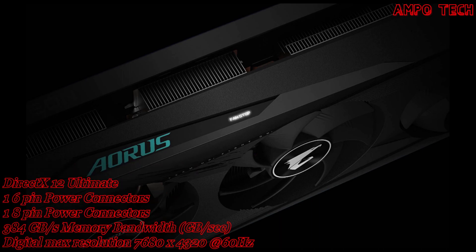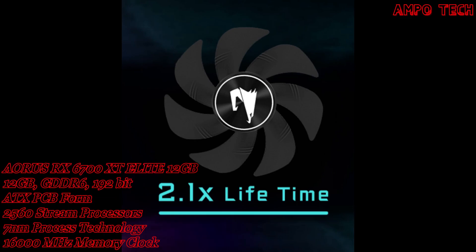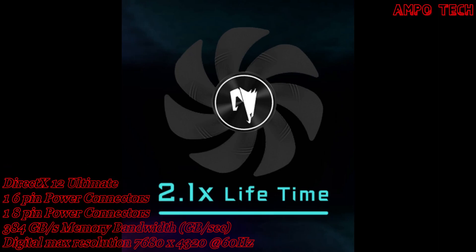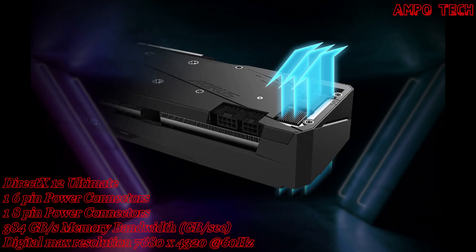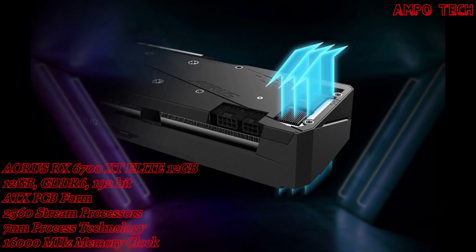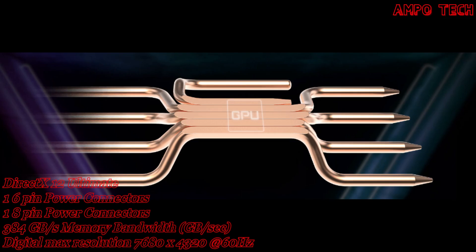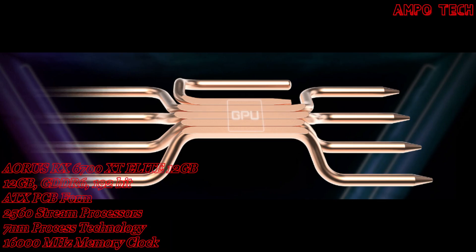The LED fan indicator provides an instant display of fan status. The graphene nano lubricant extends fan life by 2.1 times, close to the life of a double ball bearing, and is quieter. The screen cooling uses an extended heatsink design to allow airflow to pass through for better heat dissipation. The pure copper heat pipe shape maximizes direct contact area with the GPU.